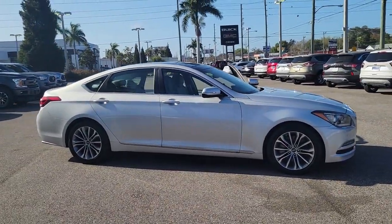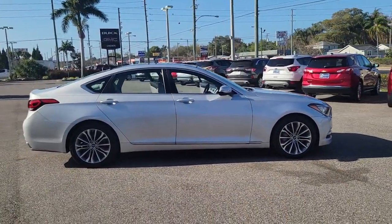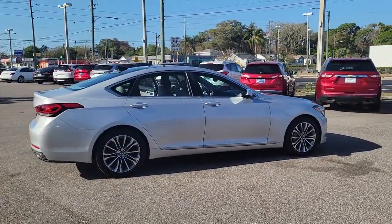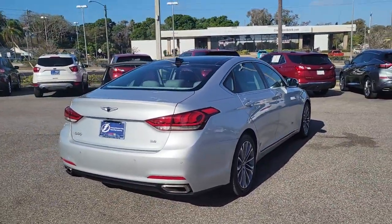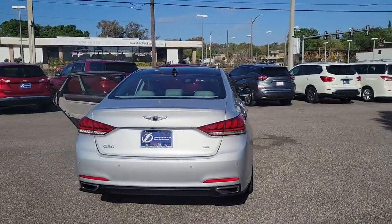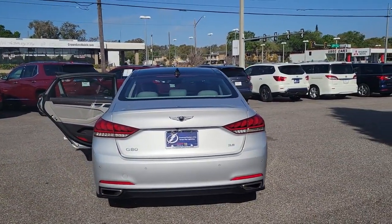Get acquainted with the 2017 Genesis G80. This vehicle still has fewer than 60,000 miles on the clock, so it won't last long. Enjoy effortless power and genuine premium style in this all-new G80.